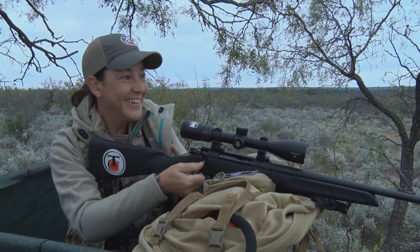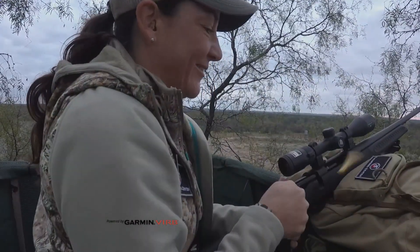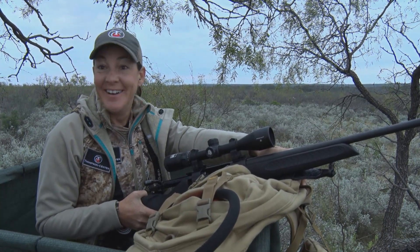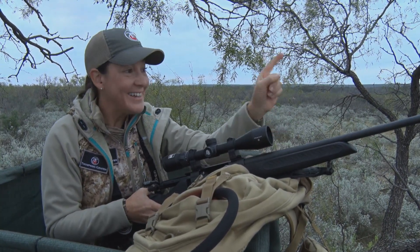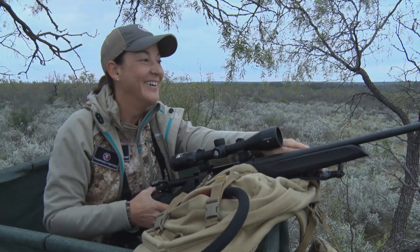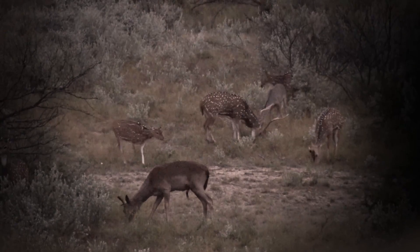He's down. I can see him. He is right there. I can see him — we couldn't see him at first, but now we've got eyes on him.